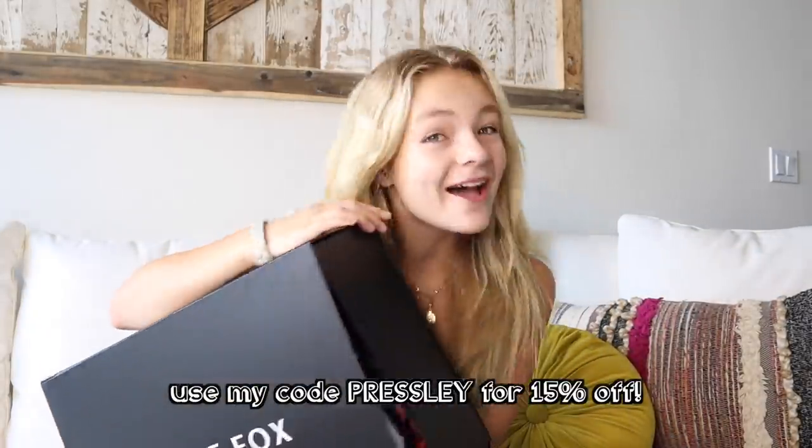Hey guys, what's up? It's Presley and welcome back to my channel. Today I'm gonna be doing a $1,000 White Fox Boutique try-on haul. I am so excited for today's video because White Fox is one of my favorite clothing brands and I have a huge box of clothes right here and I cannot wait to show you guys everything.